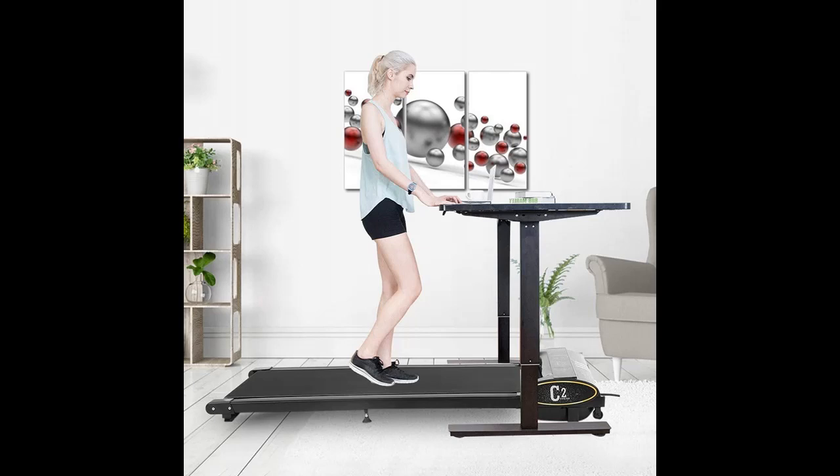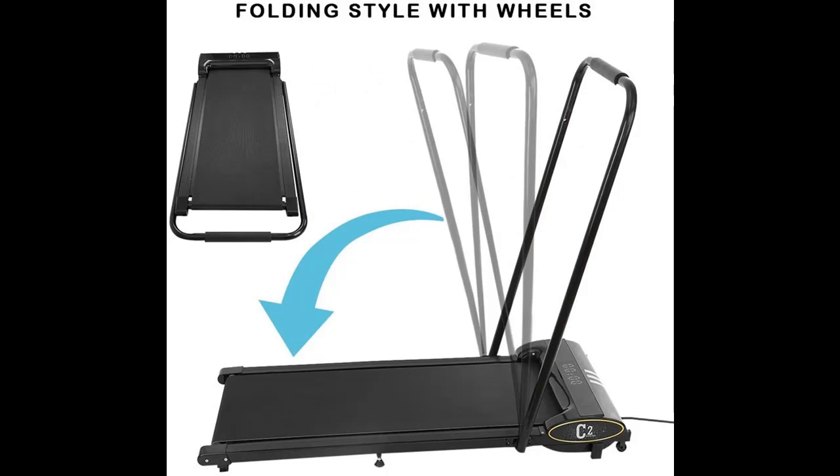Helps to improve your cardiovascular fitness, boost your health, and burn fat. Suitable for office crowds and people who need to exercise.